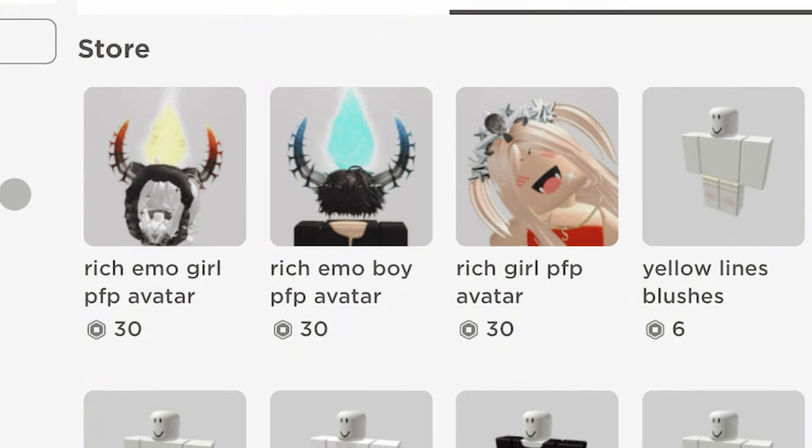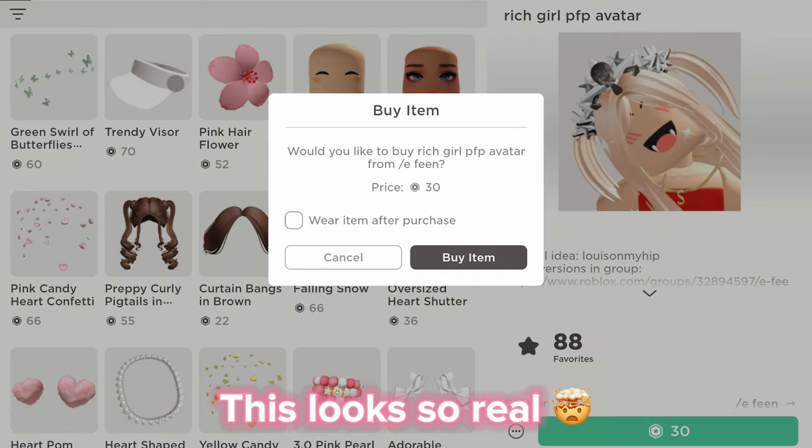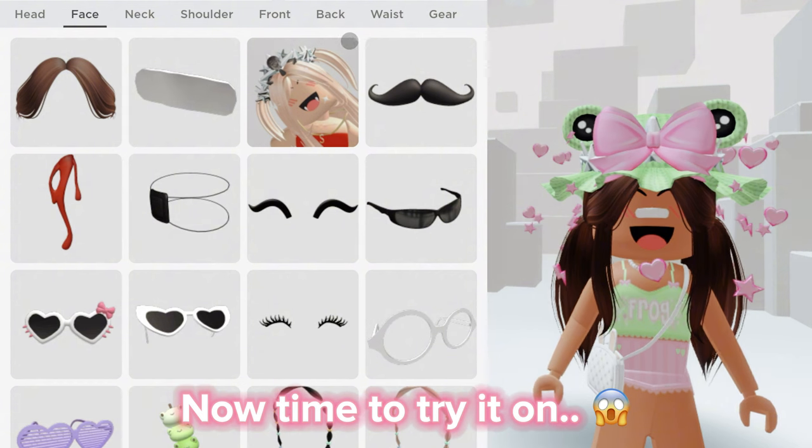And there they are. Let's get the girl one. This looks so real. Now time to try it on.